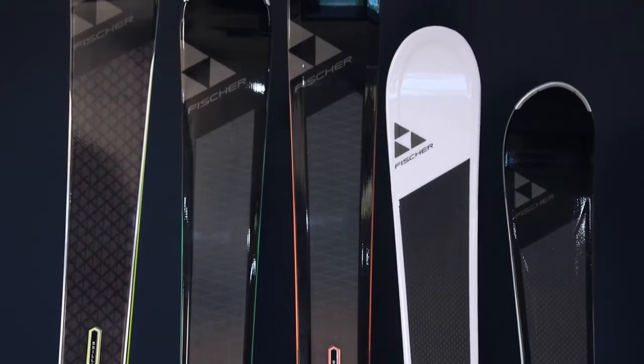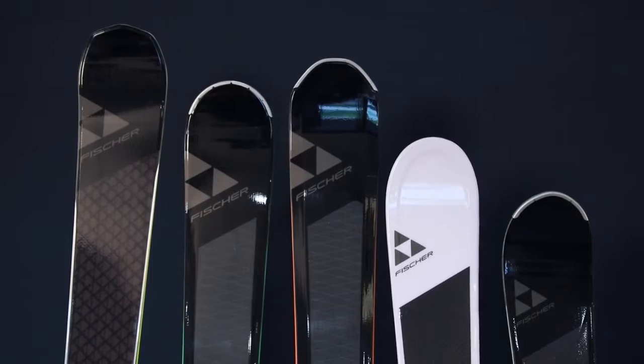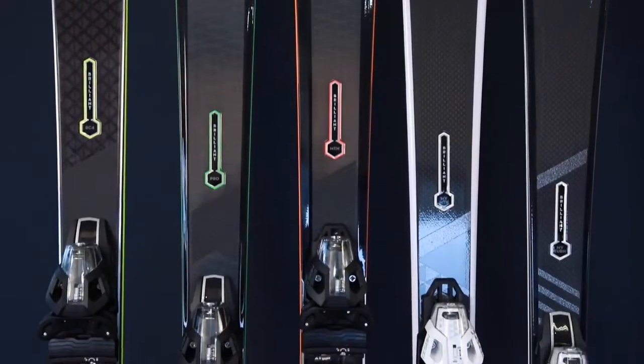We're using materials such as carbon fiber, aramid, and three milled titanal in these skis. Really advanced technologies making all of these skis very high-performing frontside and all-mountain skis.